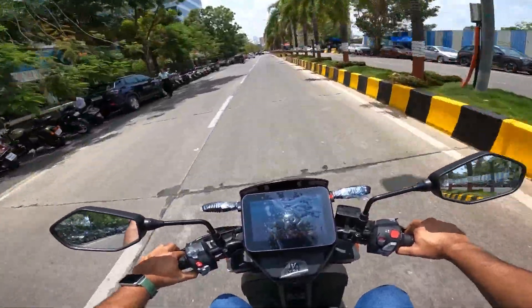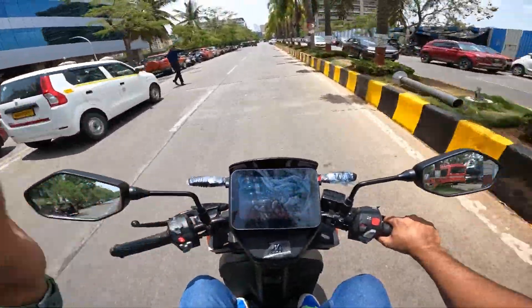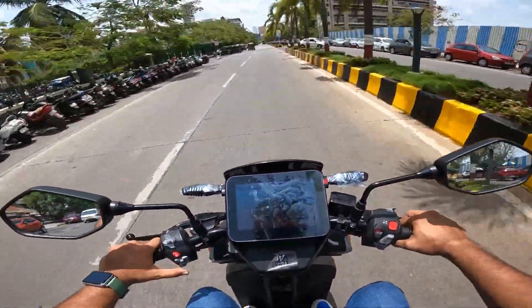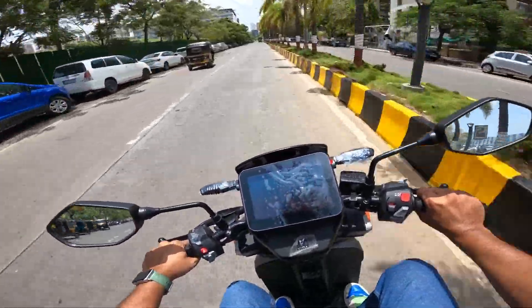The top speed of both scooters is 80 kilometers per hour — it will not go above that. But this is beautiful. The motor is working fantastic.